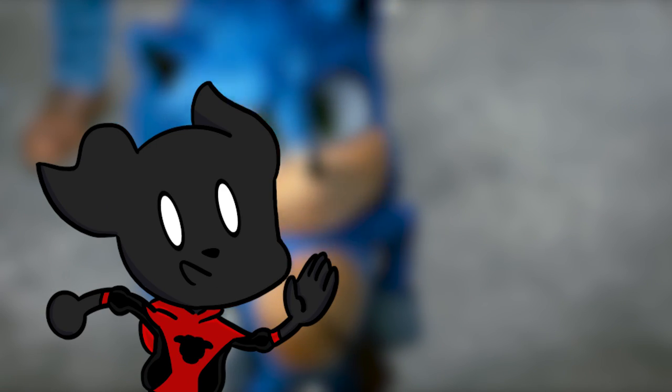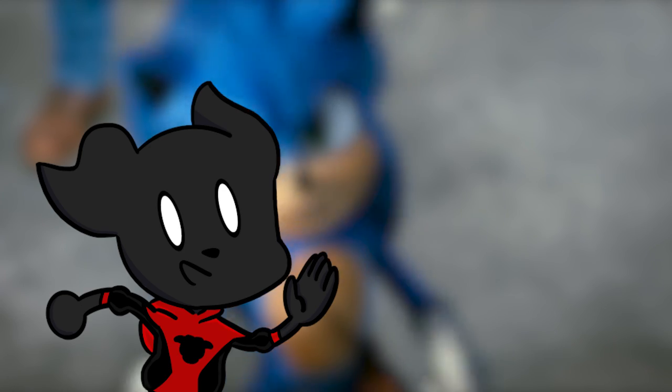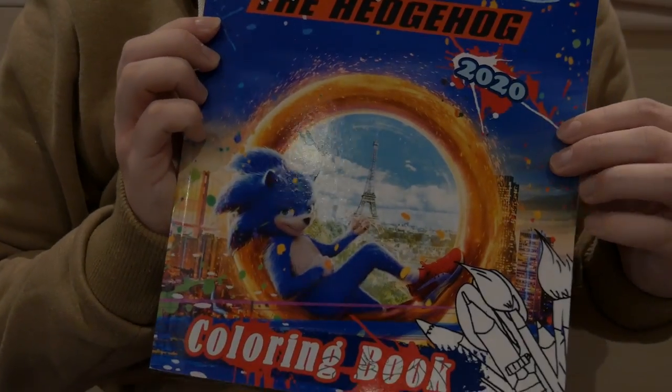What's crack-a-lackin', my fellow home dogs? Today, I have bought the one piece of Sonic movie merch I've always known you've always wanted: the Sonic Movie Colouring Book.